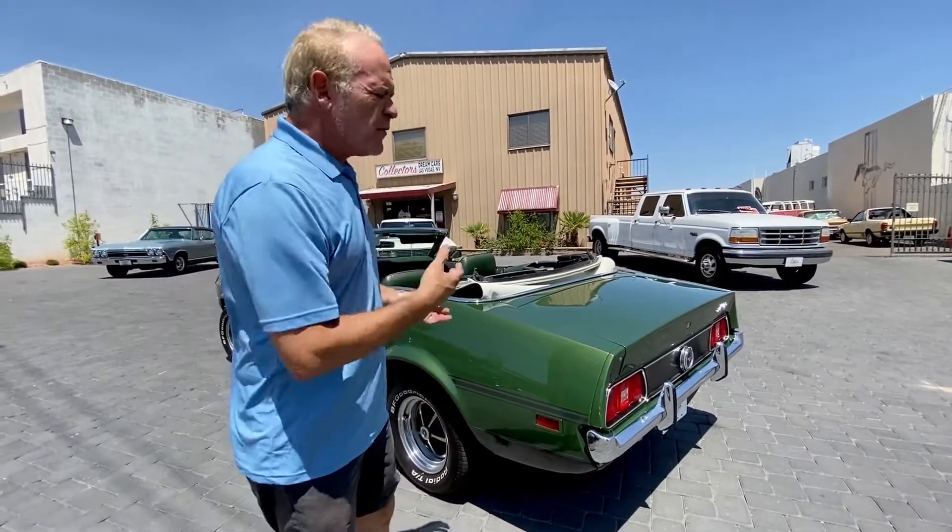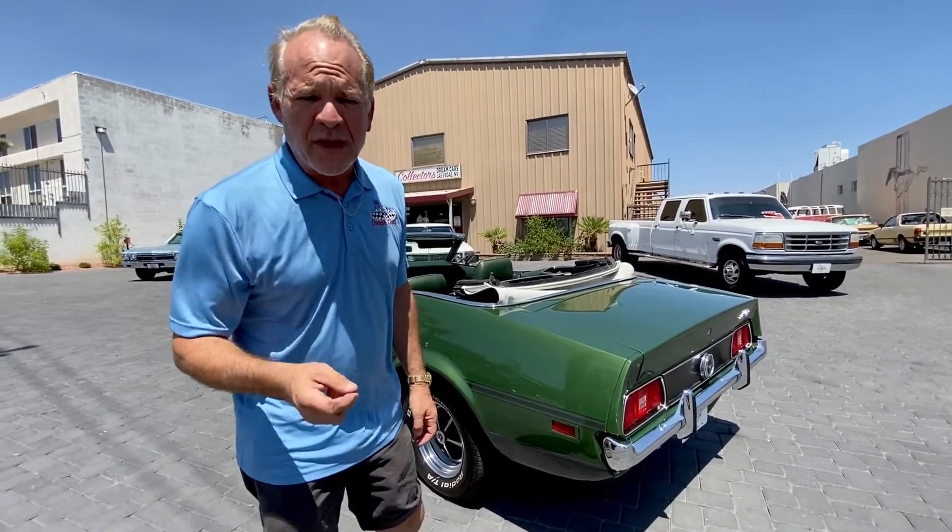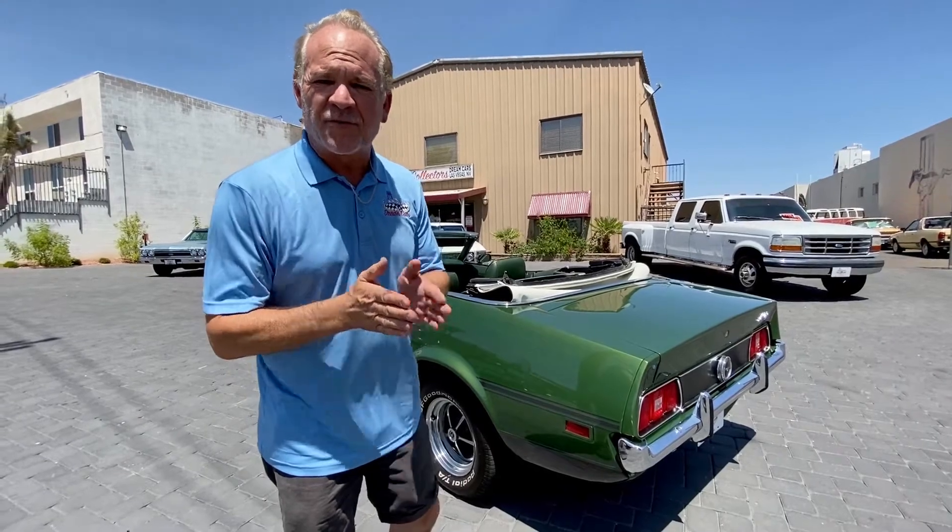This car has only been owned by three different people. Myself for the last three years, but before that, two families in Pueblo, Colorado. The family that owned it forever — the guy was a maintenance municipal shop supervisor for the city of Pueblo.